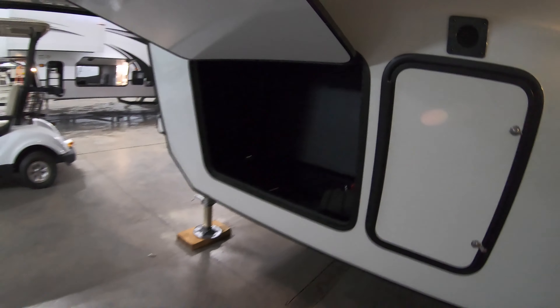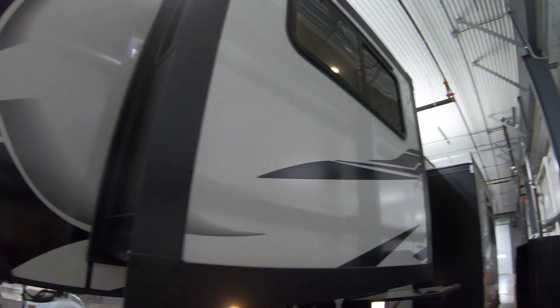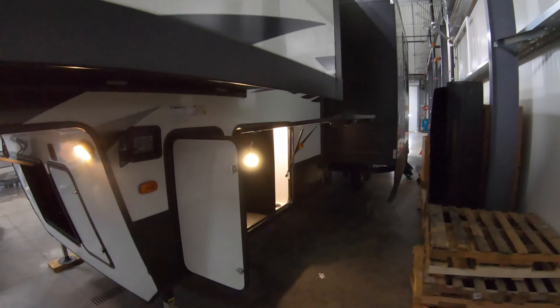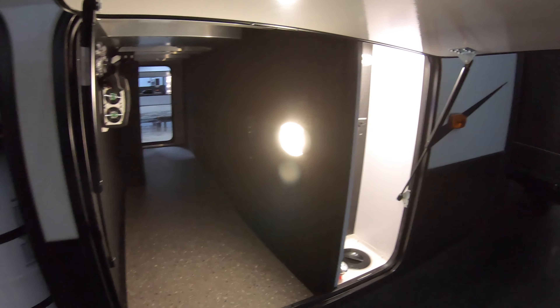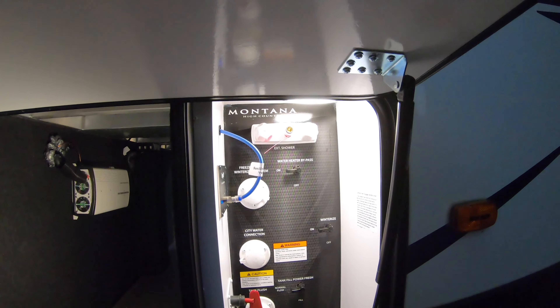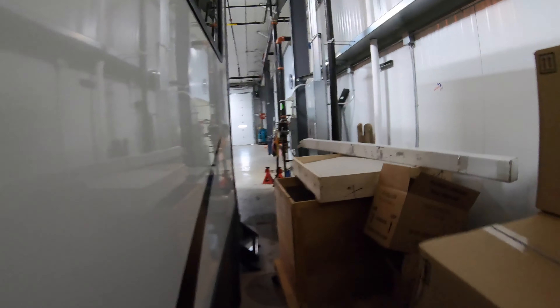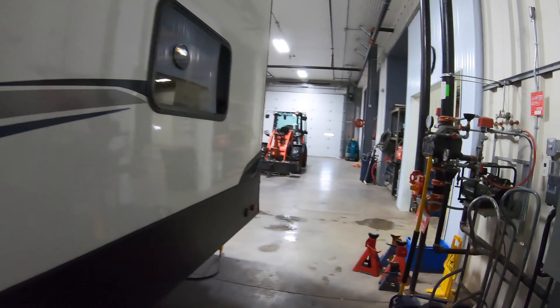More storage right up front with a great light. This is one of the slides from the living room that really opens it up. You've got your auto-leveling system, a 30-pound tank, and the motion light just comes on. On this side you've got the inverter, outdoor shower with hot and cold water, battery disconnect, and another big slide from the kitchen.